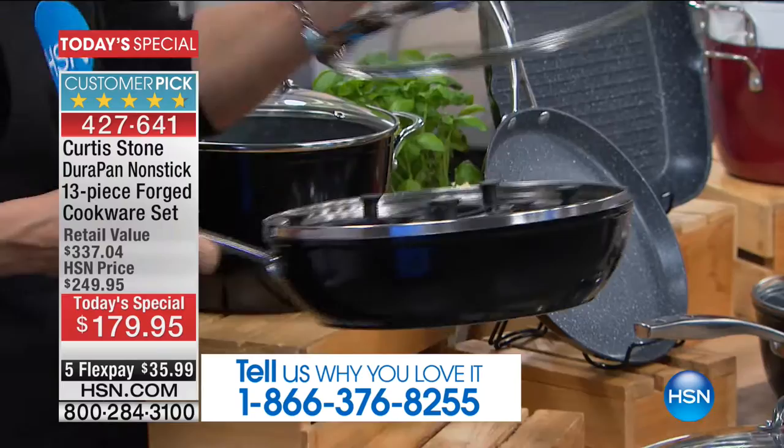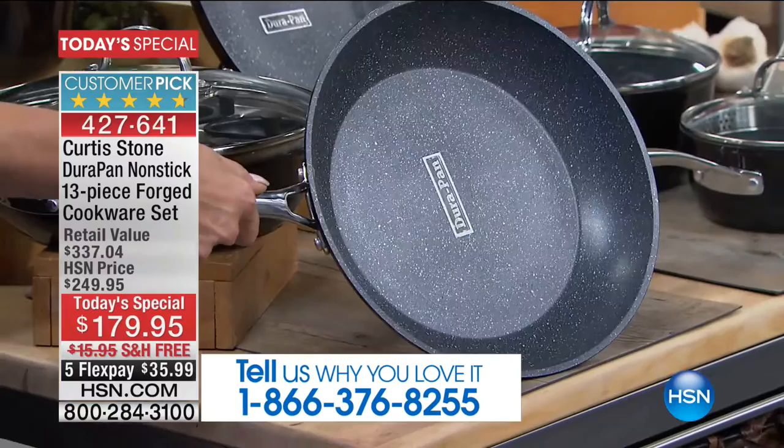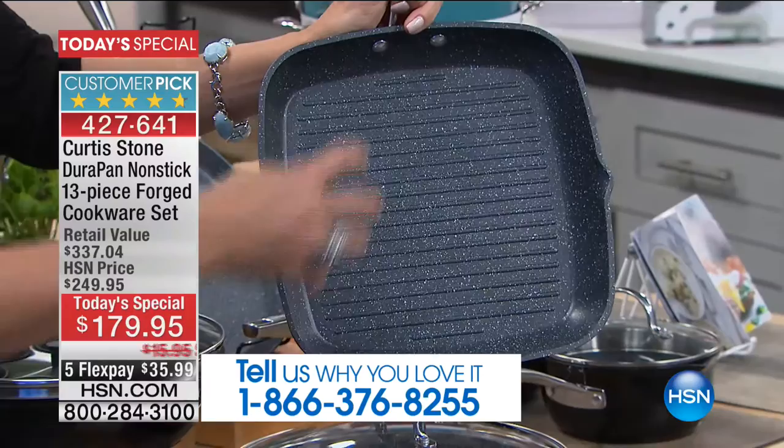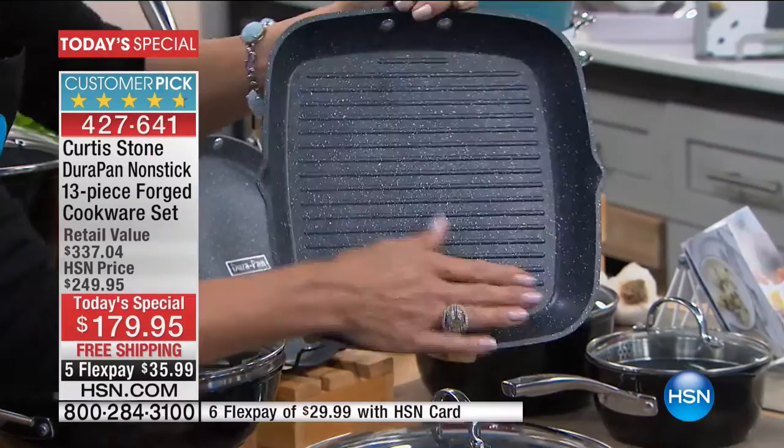We give you an 11-inch fry pan — talk about a workhorse. It's not a little eight or nine inch; it's an 11-inch fry pan. This comes with its own lid, which is awesome. We also give you an 11-inch square grill pan. Now you can really do all of your favorite things. You could even do a couple of grilled cheese sandwiches and fit them all in here, and of course enjoy those charred grill marks and the flavor of an outdoor grill — so indoor grilling all year round.